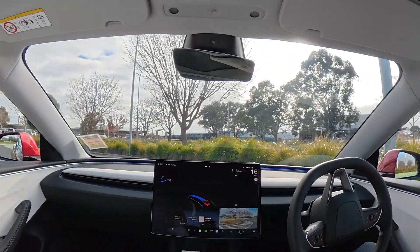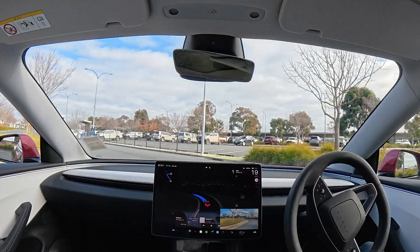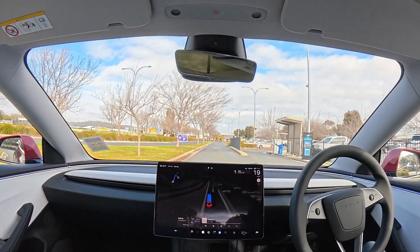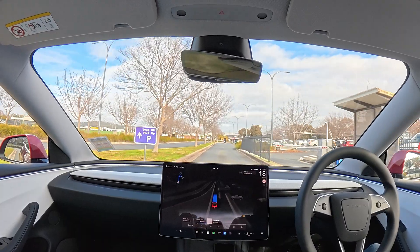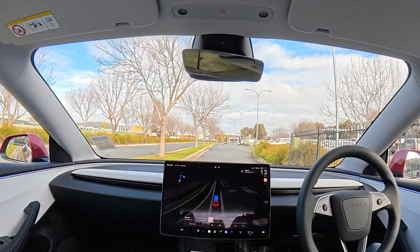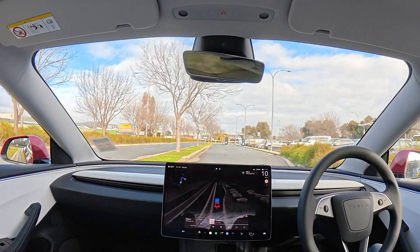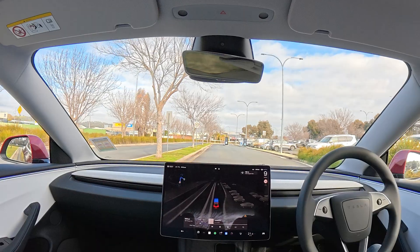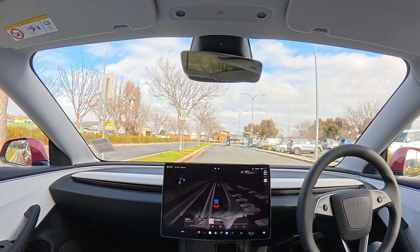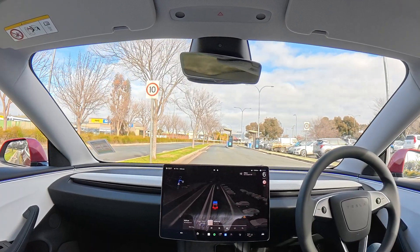There are boom gates and we're about to learn whether it detects the boom gates and stops appropriately. It's very slow — too slow — although the speed sign up here is 10, which feels painfully slow. We're not actually in that zone yet; we're at 40. There is nobody around, which is a great time to test, so I'm just going to let this roll.